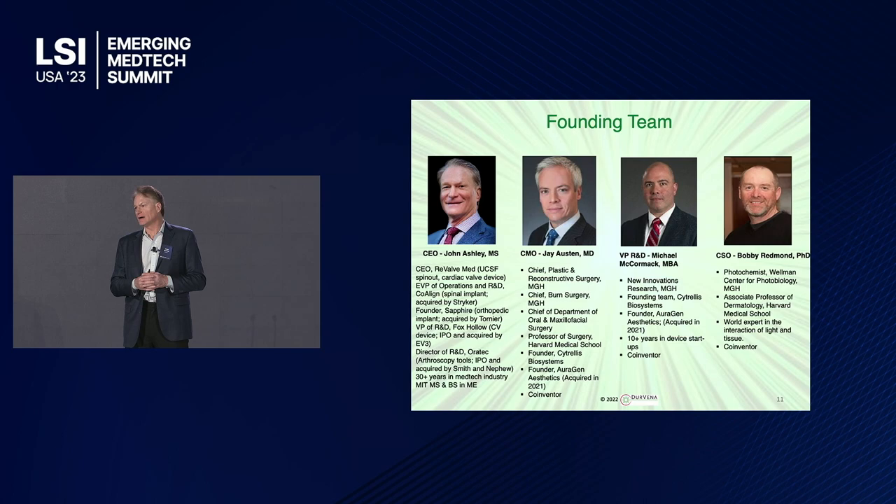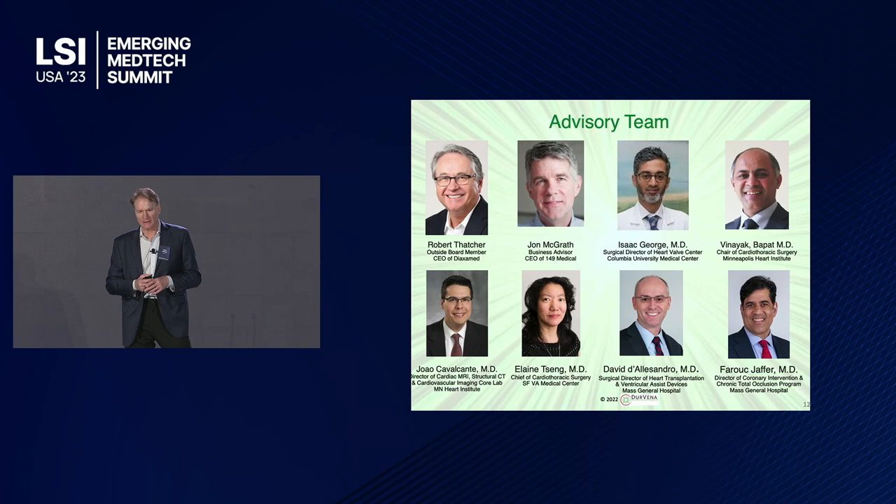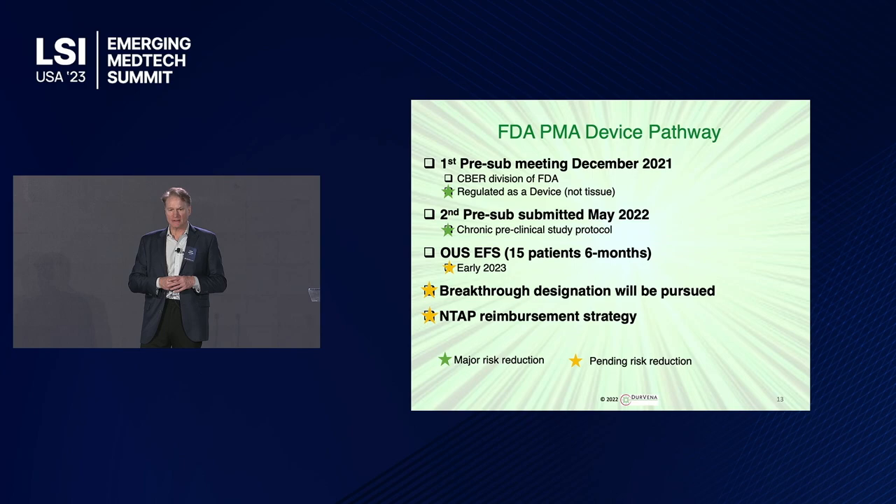Here's our founding team. I've been in the medical device industry for 30 years, seven startups that have exited with two IPOs, and I've returned over $1.25 billion to investors to date. My co-founder Jay Austin is the head of reconstructive and plastic surgery at MGH and has co-founded two other medical device companies. Mike McCormick co-founded those companies with him. And Bobby Redman, an associate professor at Harvard, is the world's foremost authority on the interaction of tissue and light. We've got a very strong advisory board on both the business side and clinical, including top cardiothoracic surgeons, as well as cardiology imaging specialists to look at how our treated veins compare to control veins.